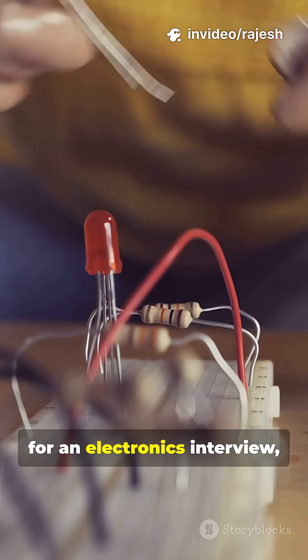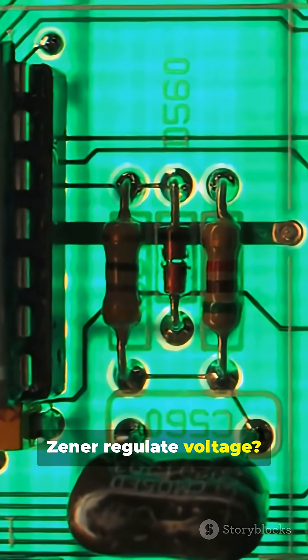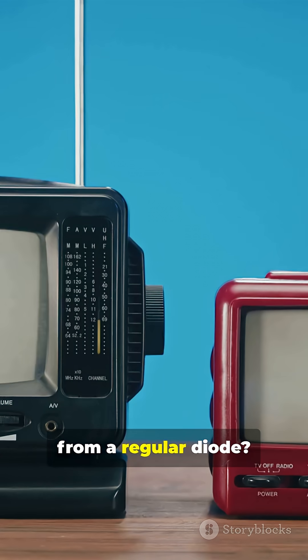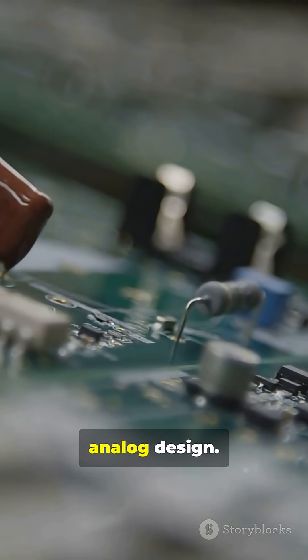If you're prepping for an electronics interview, expect questions like: How does a Zener regulate voltage? What's breakdown? How is it different from a regular diode? Master Zeners and you're one step closer to robust analog design.